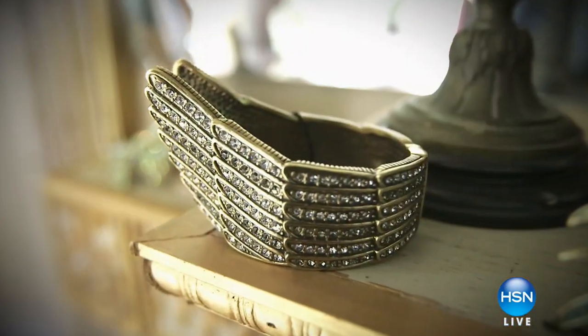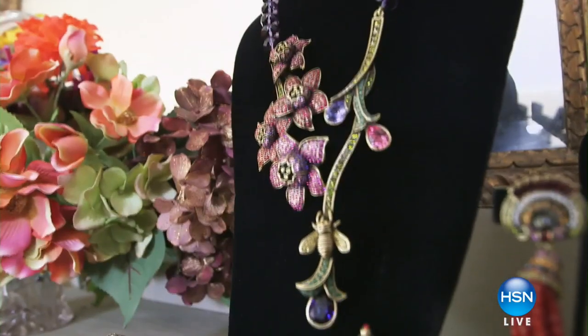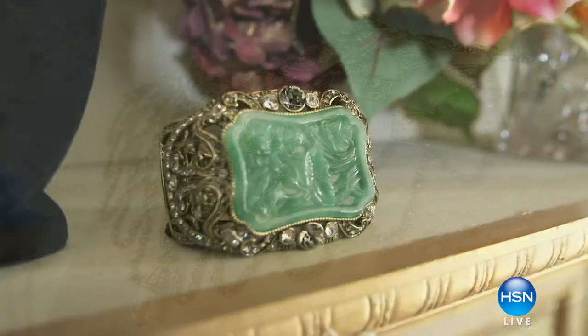It was so thrilling because I started from nothing. Many of the pieces in my collection today I have been wearing for 20 and 30 years. Great looking pieces that stand the test of time.